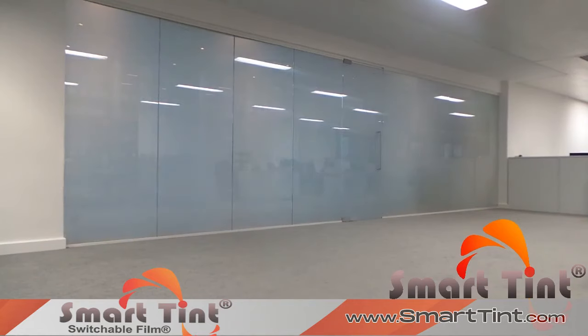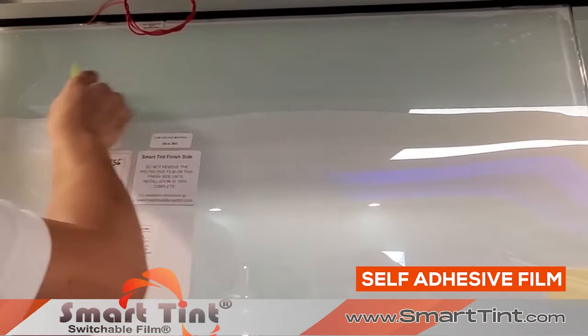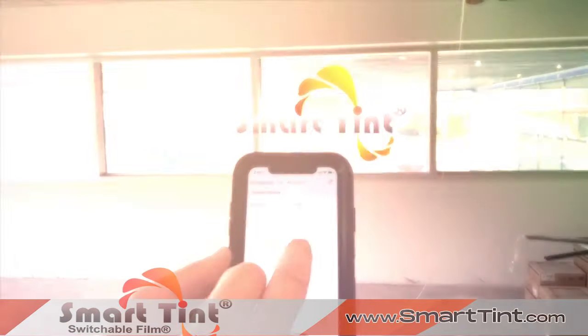SmartTint.com. Now you see it, now you don't. This self-adhesive SmartCling film applies to any existing smooth glass surface and is the next generation in switchable privacy glass.